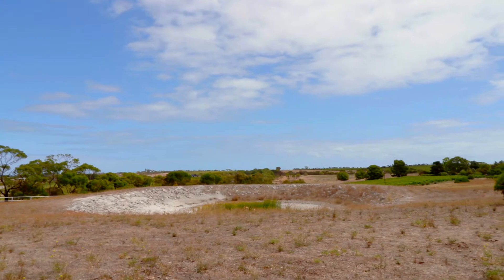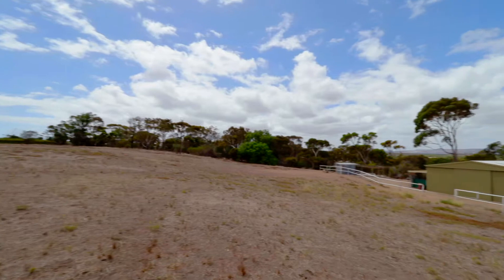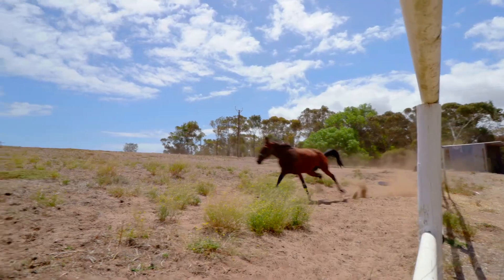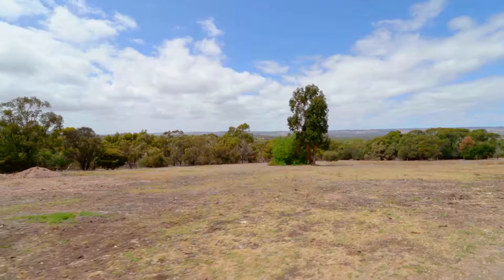The ranch style home separates two paddocks. One fully fenced for horses, nice and close to the stables. The other allows for motorbike riding, kicking the ball, or just outdoor adventures.